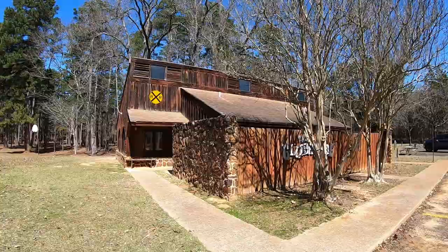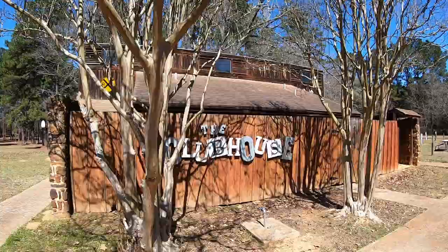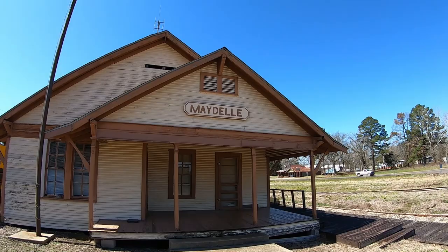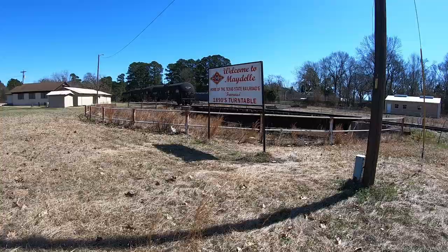Also it looks like there's a dining hall if you've got a large group, right next to the campground. It looks pretty good.